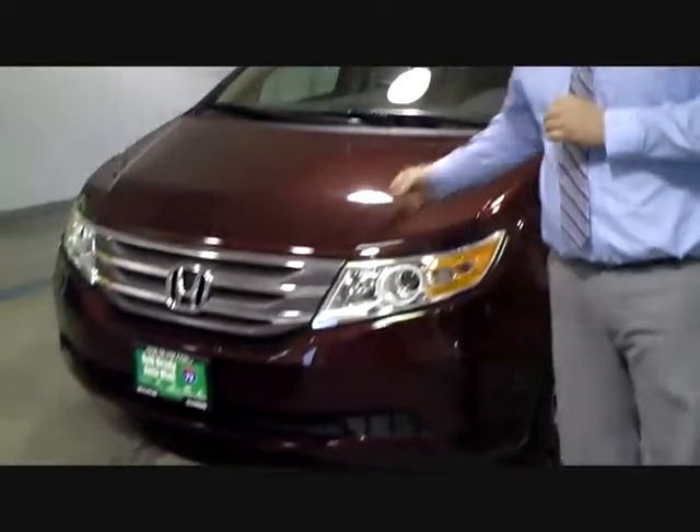Hi, I'm Alex Wiggins. I'm with Bob Brady Honda here in Decatur, Illinois, and I wanted to give you a little insight into the 2013 Honda Odyssey.